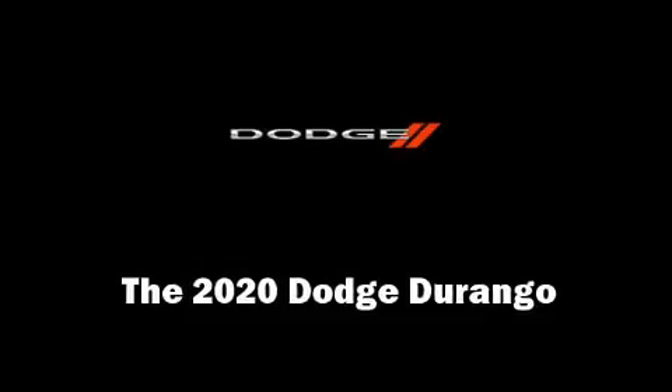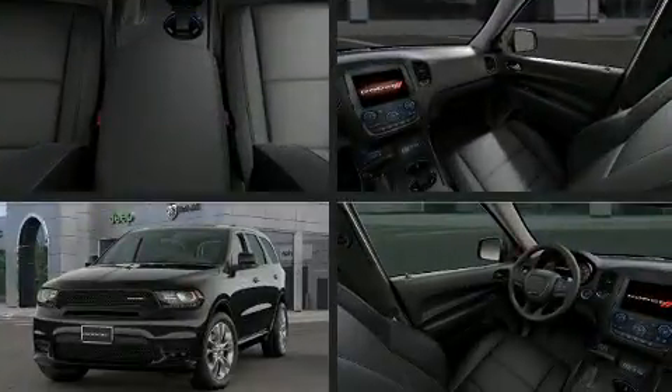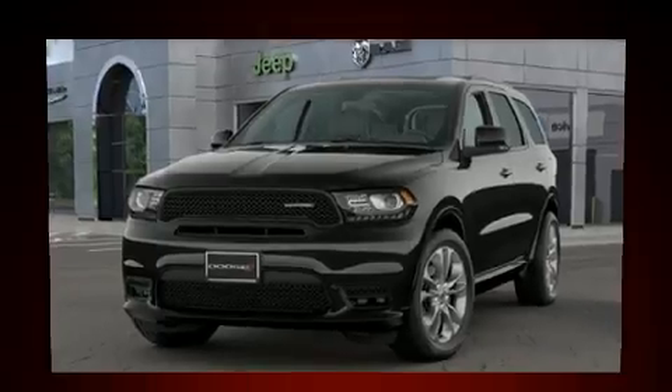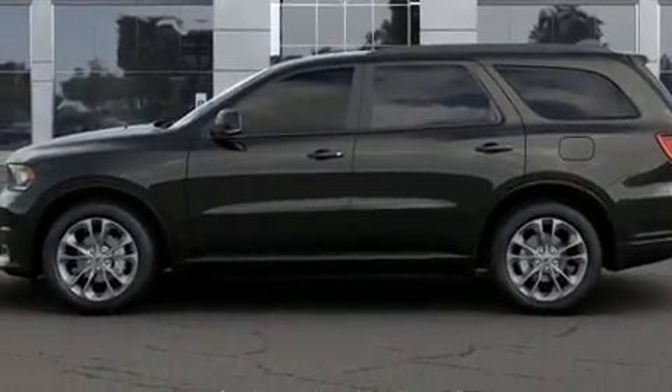Take command of the road in the 2020 Dodge Durango. Under the hood you'll find a six cylinder engine with more than 270 horsepower, and for added security, dynamic stability control supplements the drivetrain.